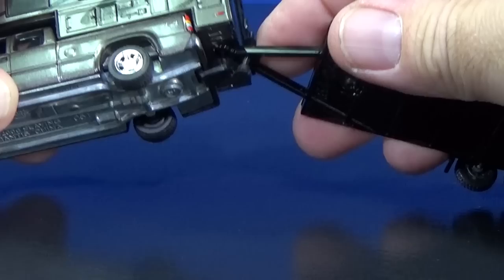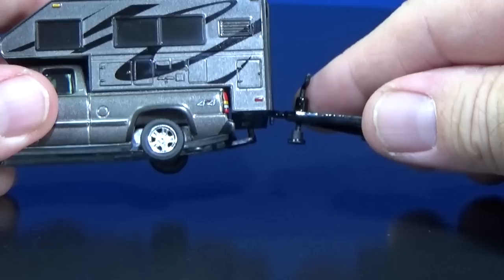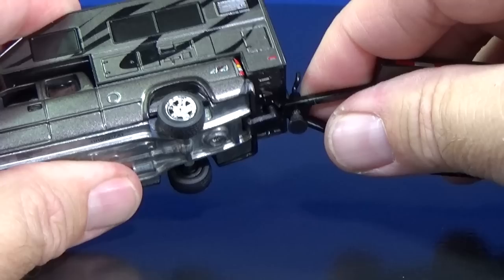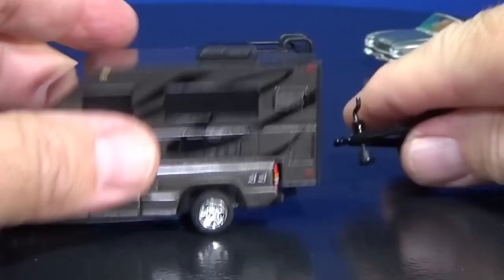I don't know if you can hook it on — it's so close. Let me turn this. I got it in there! It does not have full mobility though if you leave it hooked up.